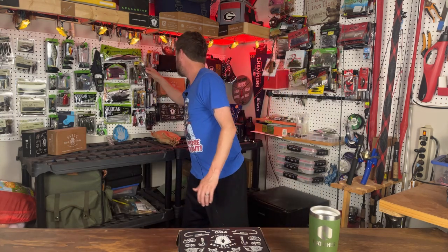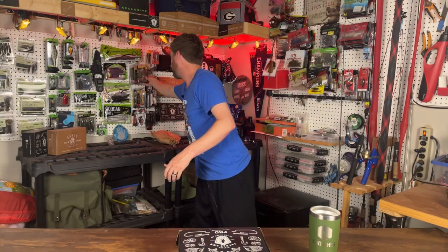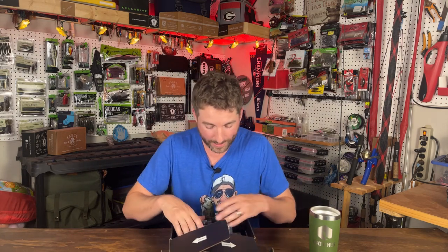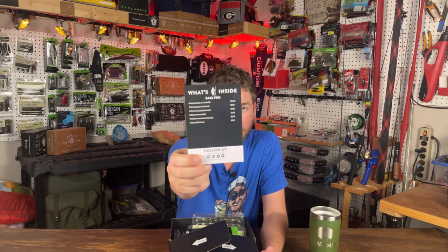Daniel asks what my favorite lure is that I've gotten in Mystery Tackle Box. I enjoy getting swim baits and crankbaits, but one that comes to mind recently is a Mike Bucca little jointed swim bait. A lot of the stuff you see here on the wall actually came from my Mystery Tackle Box. But let's get into it — oh, there's some good stuff in here! First I'll find the 'What's Inside the Box' card, which I really like about Mystery Tackle Box.